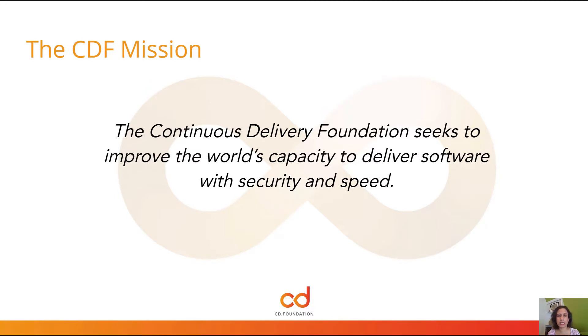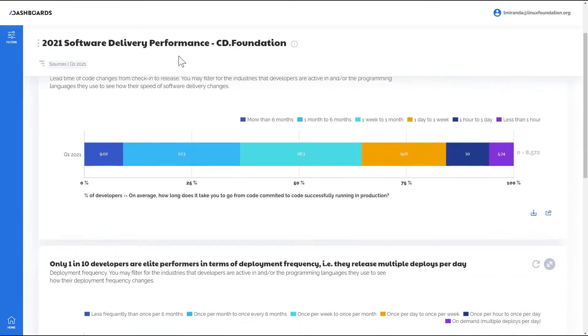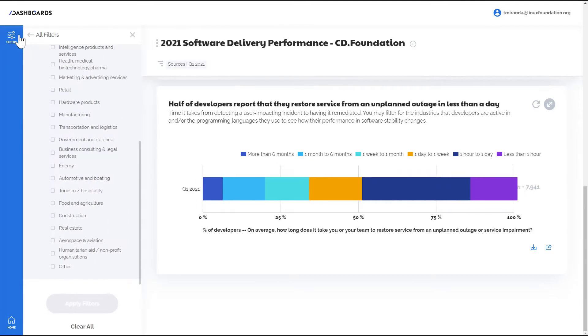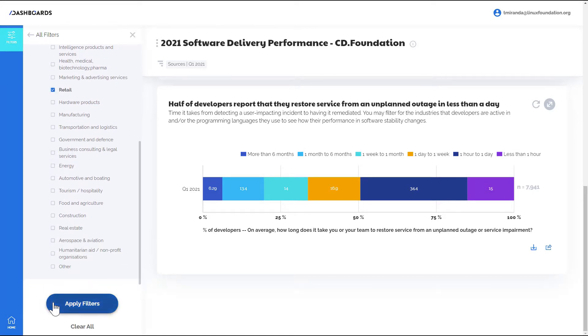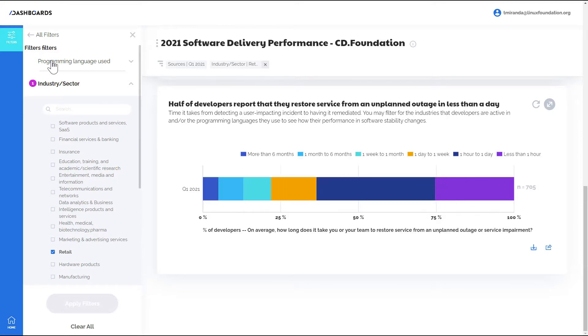We teamed up with Slashdata and created a dashboard for the CDF community based on the Slashdata Developer Nation Survey, which reached 19,000 respondents from 155 countries between December 2020 to February 2021. This dashboard provides insights on deployment frequency, lead time for changes, and time to restore services for 8,000 or more developers.